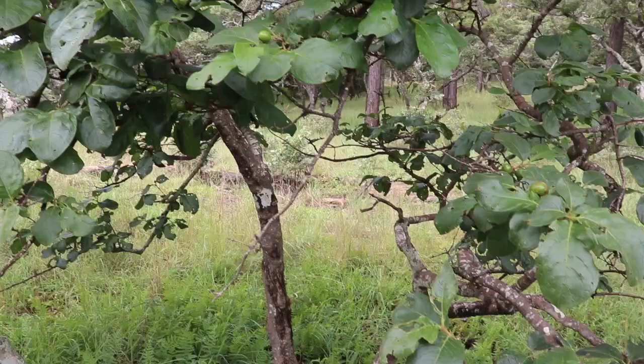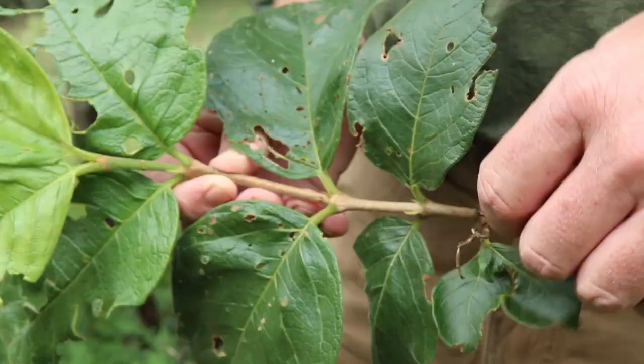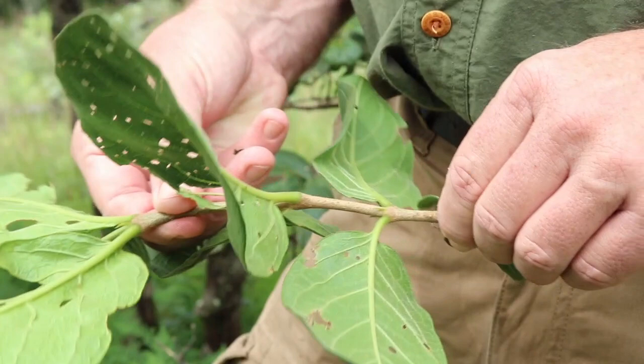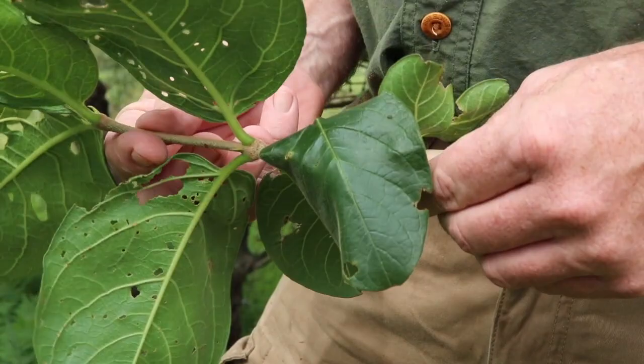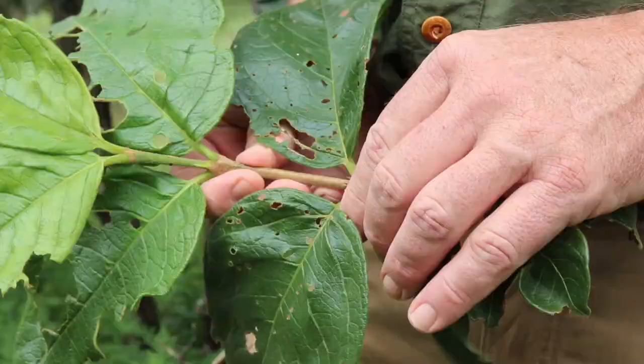This is part of the Rubiaceae family, the Gardenia family. There is another genus very similar to this in the same family, Vangeriopsis, and the way you tell them apart is that the leaves on the Vangeria are a little bit larger, slightly lighter in color, and a little bit hairier — that's the real giveaway.